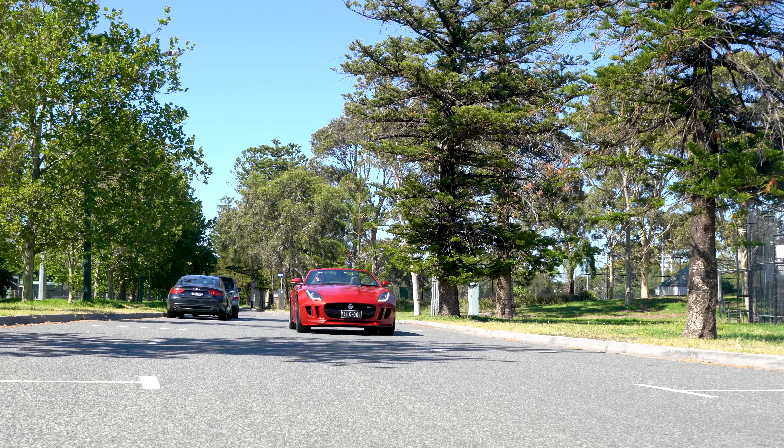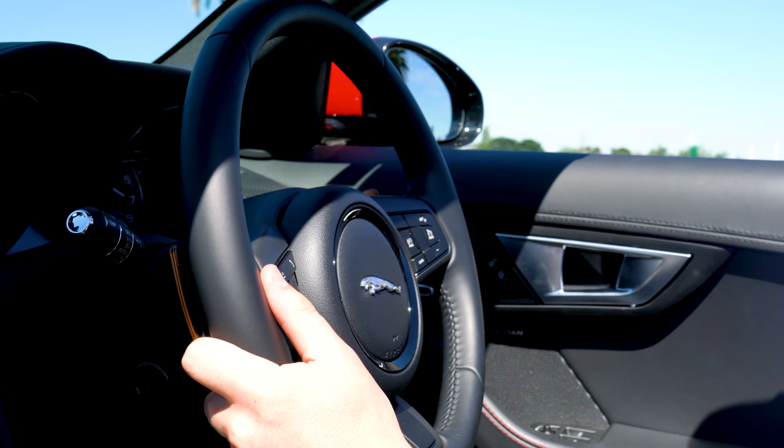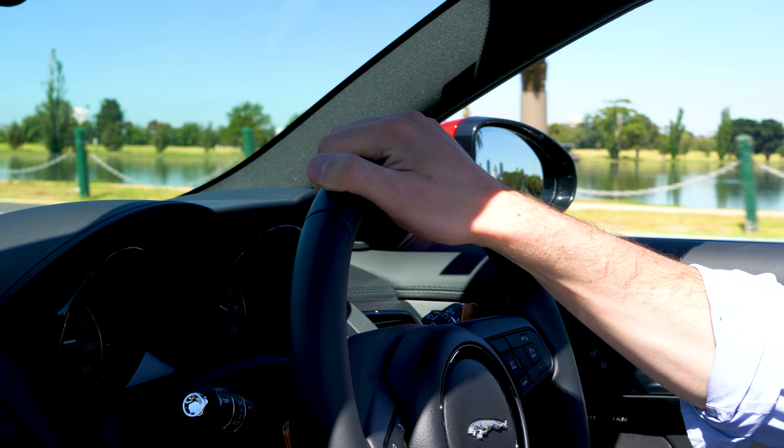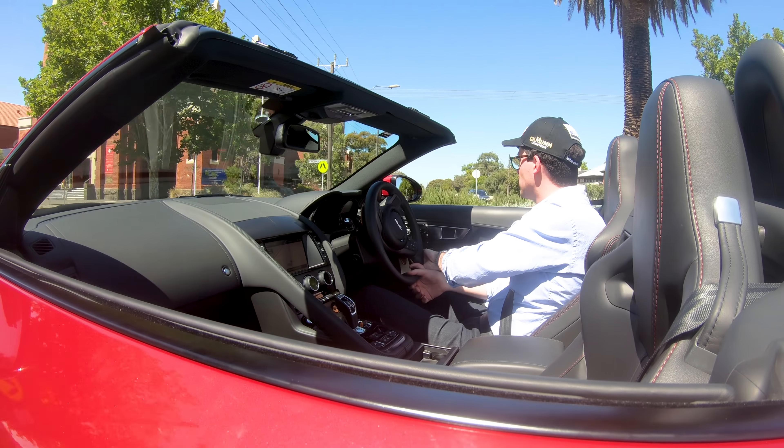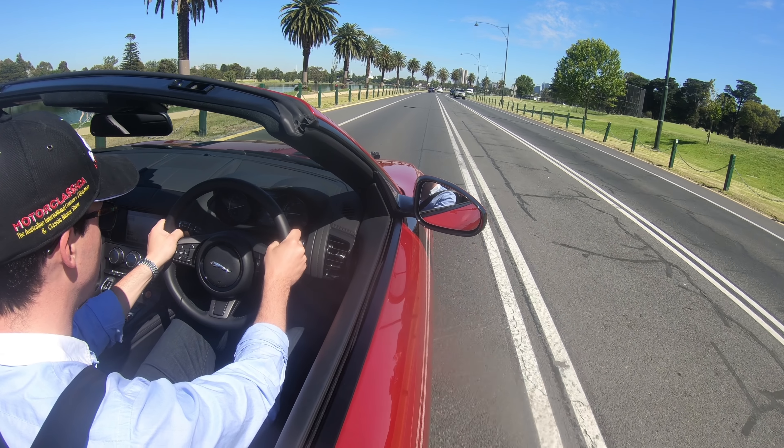Like all Jaguars, there is no compromise on the ride quality, but at no point is that to the expense of the handling. However, you have to drive for quite a while to work this out, as the engine note stands out so far above anything else with this car.